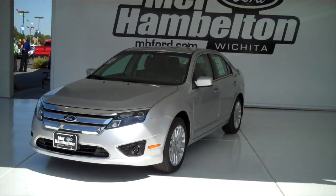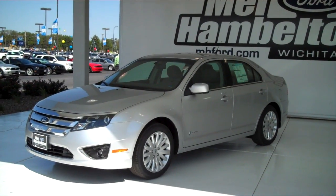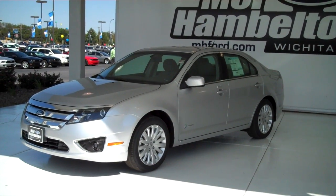Here we have a 2012 Ford Fusion, silver in color. This is the hybrid — 48 miles per gallon in the city, 43 miles per gallon on the highway. Amazing fuel economy.